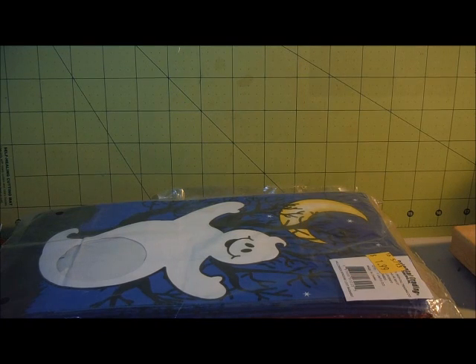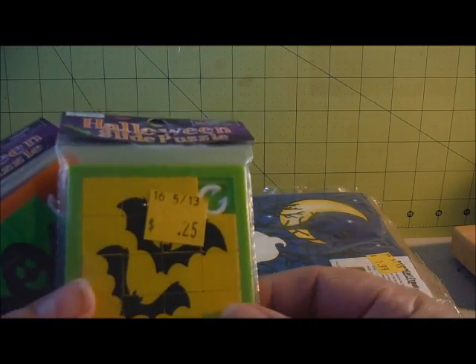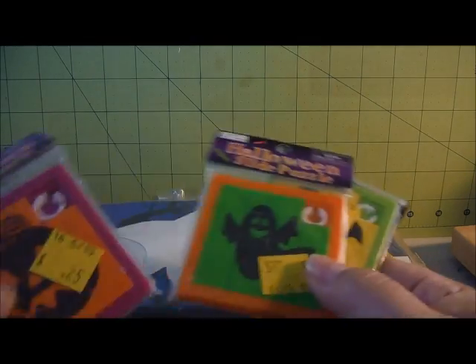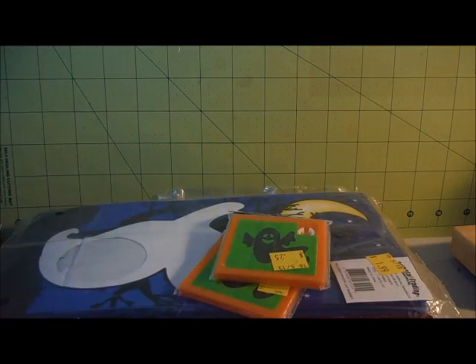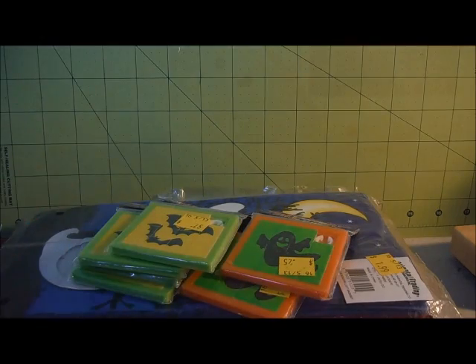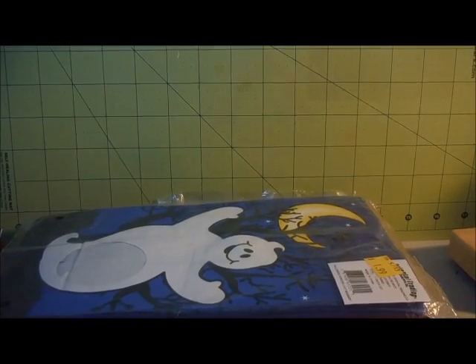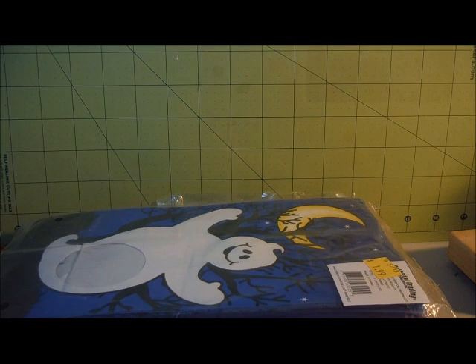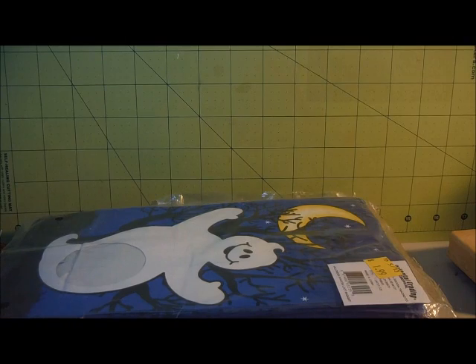And then I picked up 12 of these guys - one with bats, a ghost, and a pumpkin. There are two ghosts, four bats, and six pumpkins. These will go to the kids at my son's birthday party - I think he invited 12 kids.